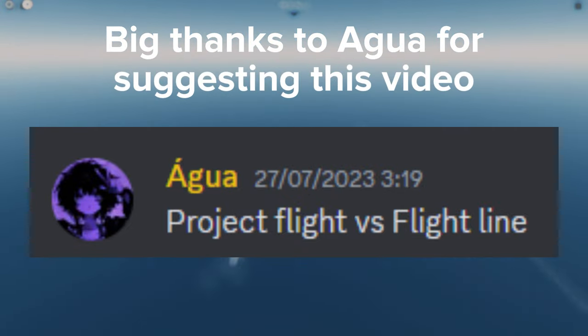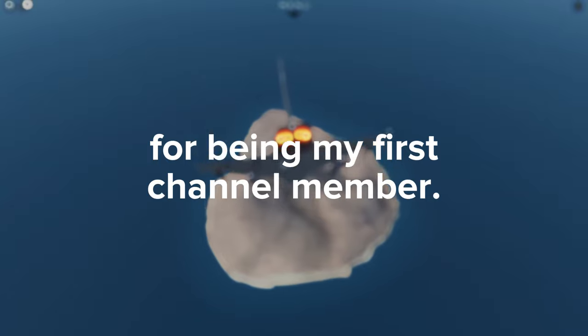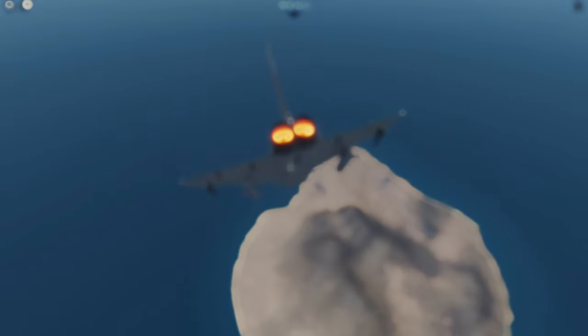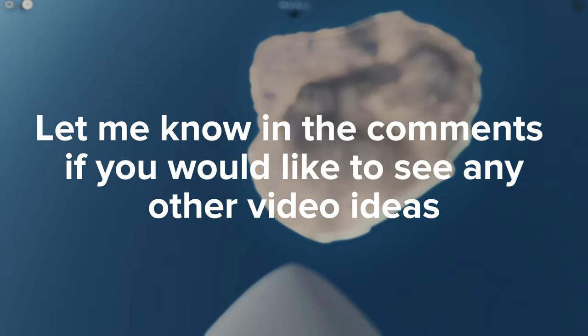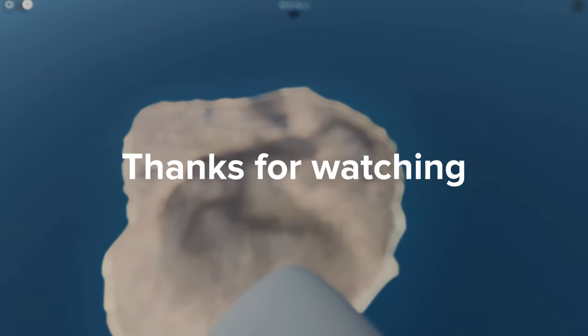Big thanks to AGWA for suggesting this video and another big thank you to Giggis for being my first channel member. Thanks for all the support. Let me know in the comments if you would like to see any other video ideas and feel free to join my Discord server. Thanks for watching, goodbye!